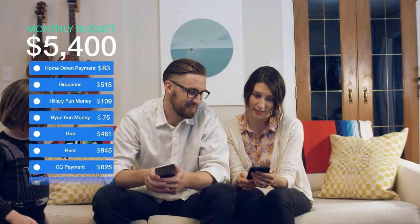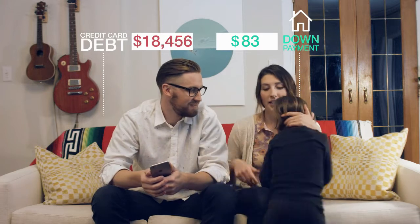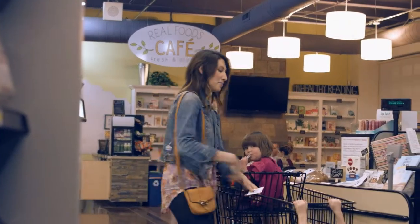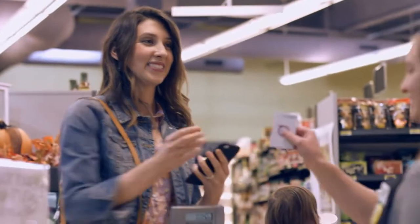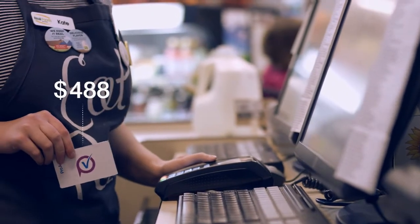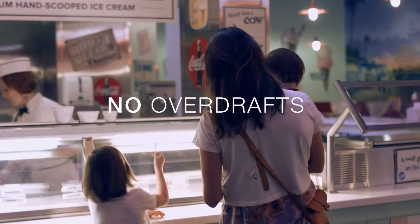You can pay off debt and save for something like a new home at the same time, all while instilling proactive spending habits. The budget categories in Proactiv are like mini bank accounts, making your budget real. When you spend from a category, the money comes out of that category instantly. It's like cash on a card — no guessing, no mistakes, and no overdrafts.